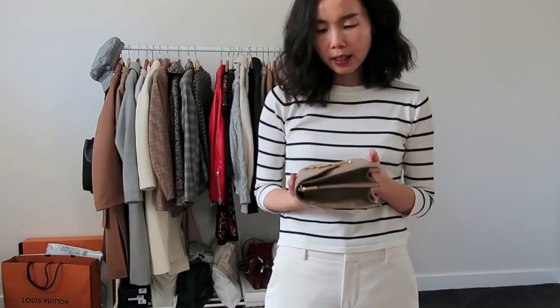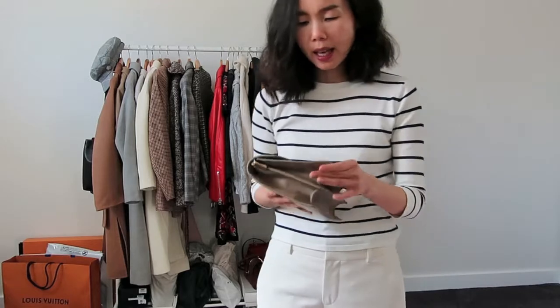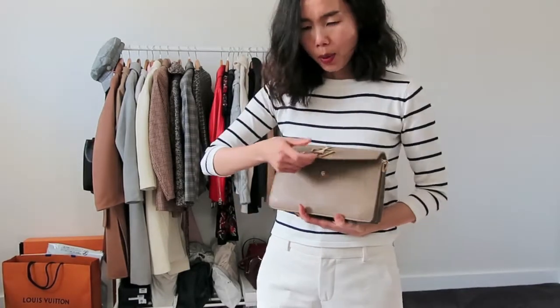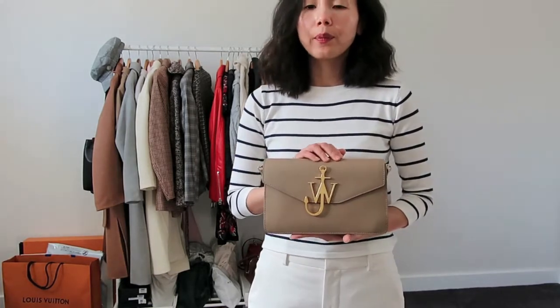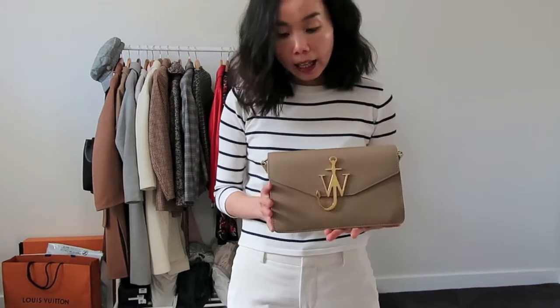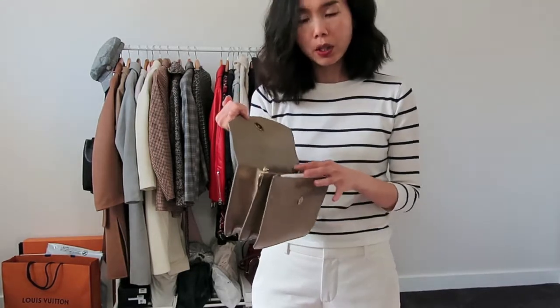The next item is going to be another bag. This is the JW Anderson Anchor clutch bag. It's in a color between gray, mushroom, and beige — it's actually a really pretty color. Why I bought it: JW Anderson had a few 'it' bags a few years back and this was one of them. It was on sale, I liked the color, I liked the look — and that was pretty much it.